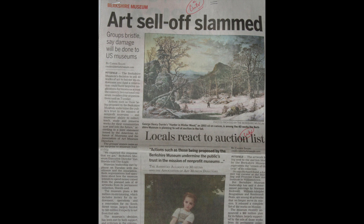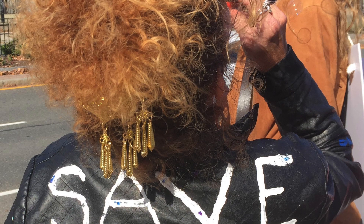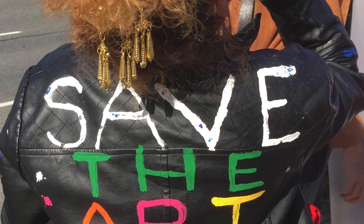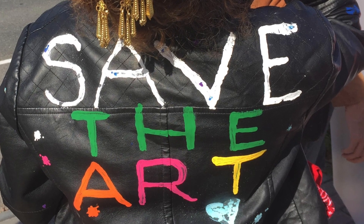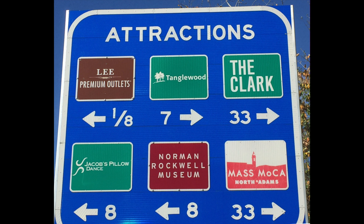A grim but fascinating museum case study that may be written about and studied for years to come. It doesn't have to end this way. The Berkshire Eagle has been heroic and relentless in condemning this decision. It's hard to know how the museum could possibly move on with their so-called new vision in what is now such a rancorous atmosphere. Why does mass transportation promote these attractions on the highways but not the region's oldest cultural organization? That needs to change.